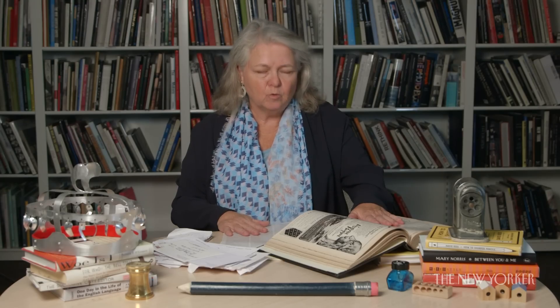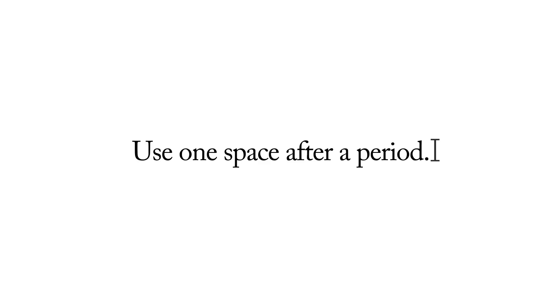Today we're going to talk about space. There was a big flap recently about how much space to leave after a period when you come to the end of a sentence. In the old days when we worked on typewriters, you hit the space bar twice after a period. When we started using word processors instead of typewriters, the first thing they taught us on the word processor was one space after a period.